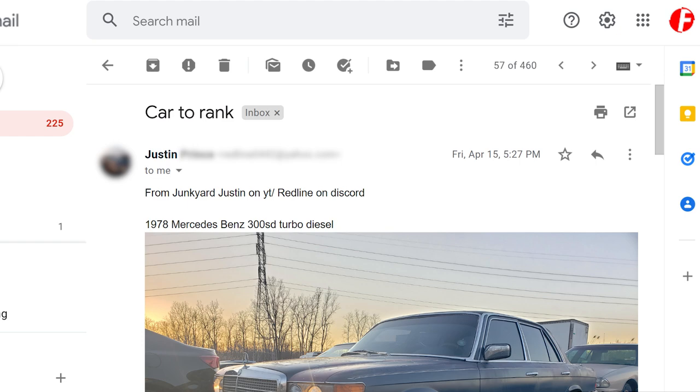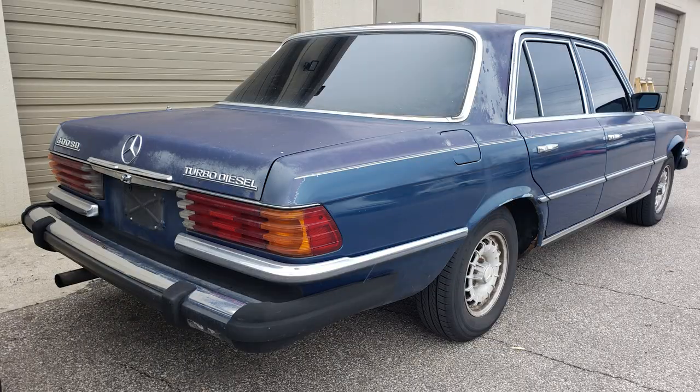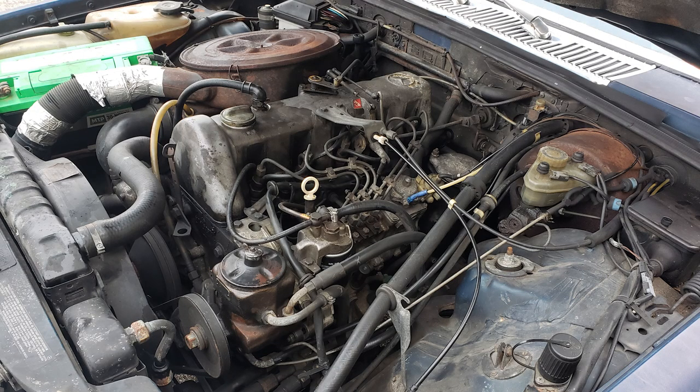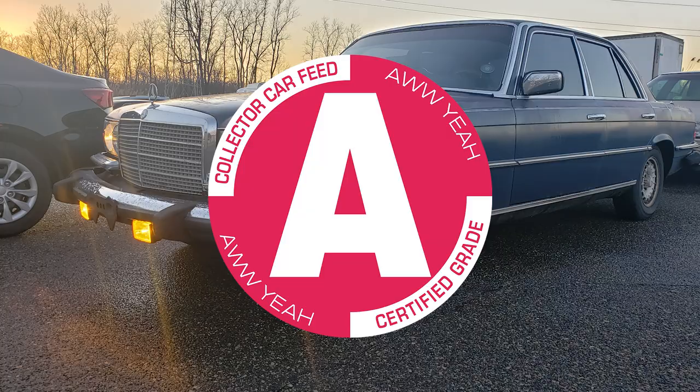This one is from the same guy — Redline 0442 on Discord. It's a 1978 Mercedes-Benz 300SD Turbo Diesel. It'll run forever. That's not like drug dealer Mercedes — that's like refined elbow-patch Mercedes. Like the teacher at your school who made it run on french fry oil. This is weird science teacher energy. It's an African taxi Mercedes. We'll give it an A for Africa.